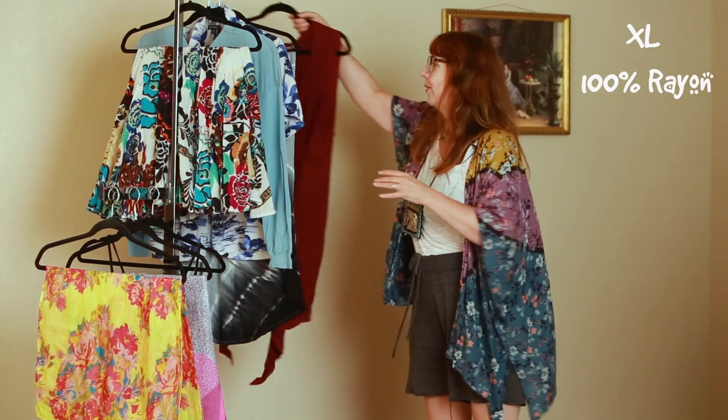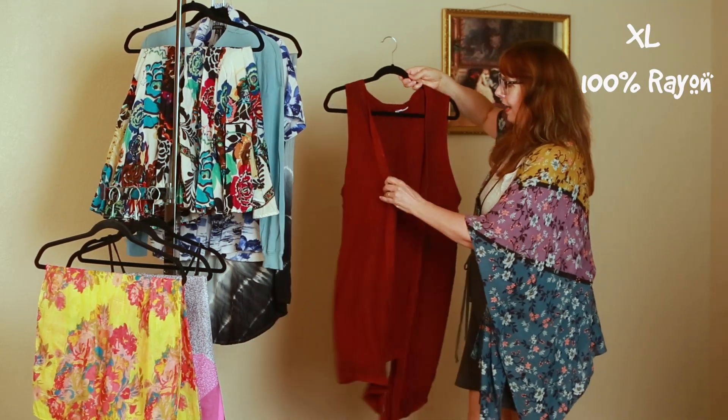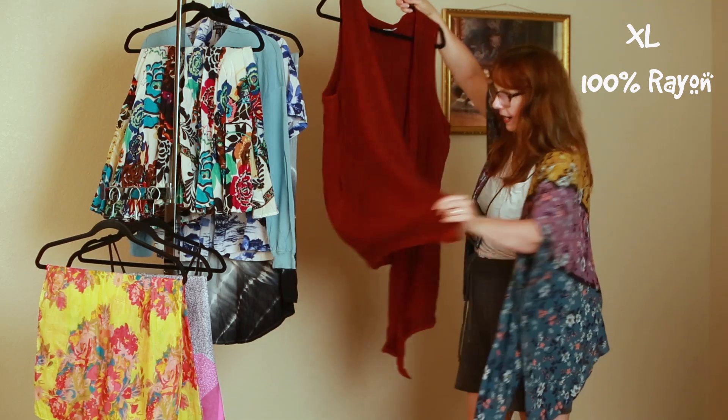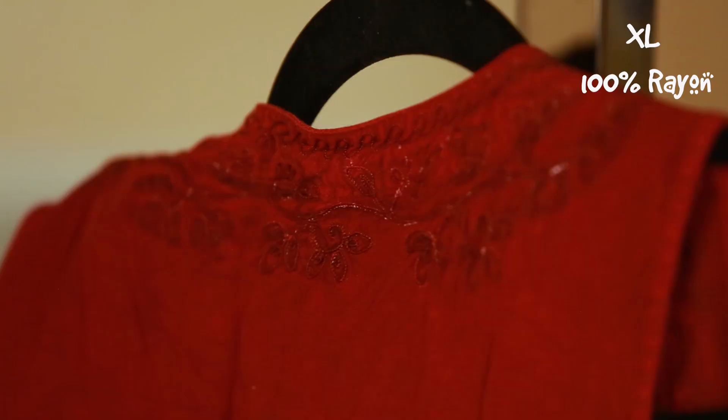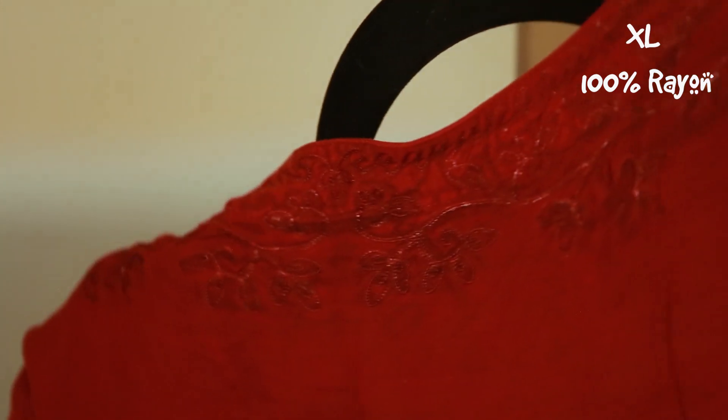Check this out. This one has embroidery that runs all the way around, all the way around the back — both at the collar and all the way around the back at the bottom — that could be used in any other way.